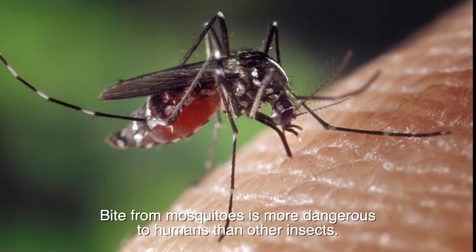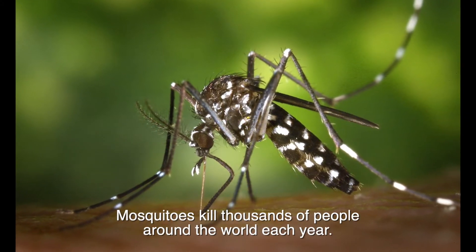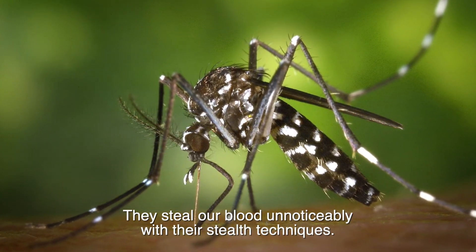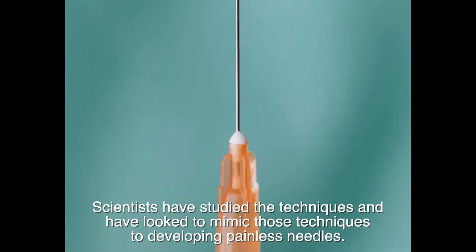The bite from mosquitoes is more dangerous to humans than other insects. Mosquitoes kill thousands of people around the world each year. They steal our blood unnoticeably with their stealth techniques. Scientists have studied these techniques and looked to mimic them in developing painless needles.